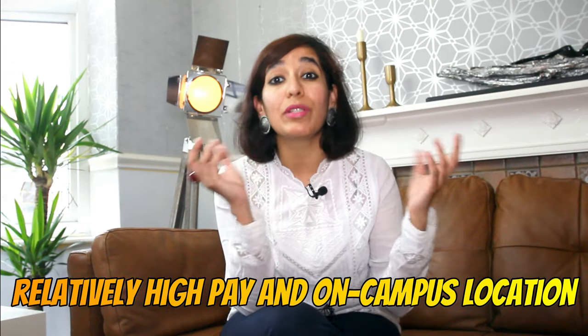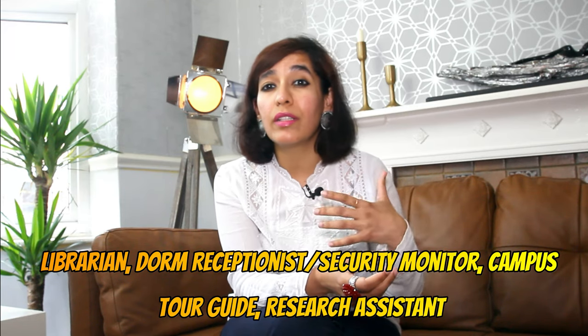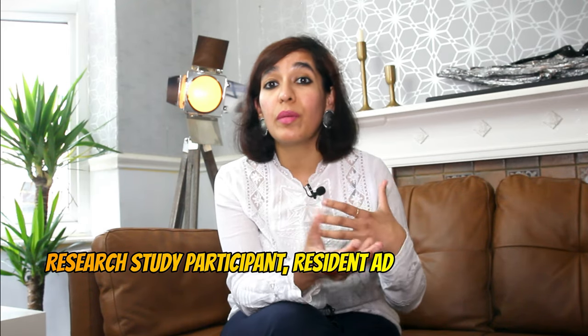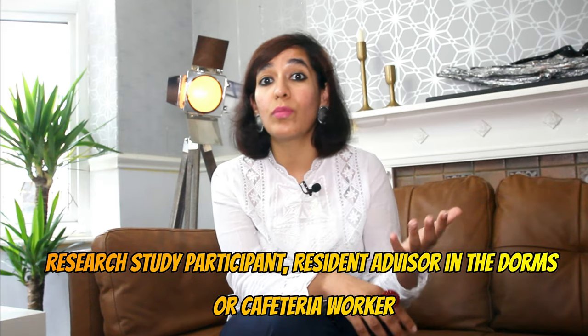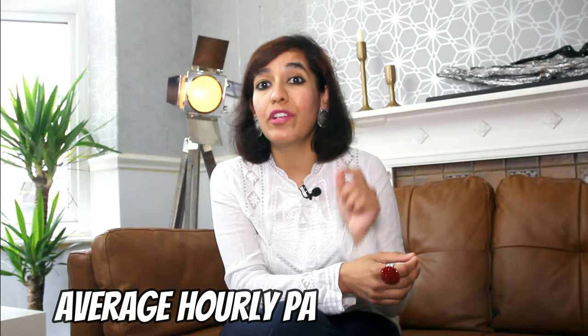Number 8 is university or on-campus jobs. The average hourly pay is £8.35. One of the most convenient jobs students can do is take university jobs because of their relatively high pay and on-campus location. A few examples are librarian, dorm receptionist, security monitor, campus tour guide, research assistant, research study participant, resident advisor, and cafeteria worker. Make sure you check out campus jobs before struggling to find something outside.